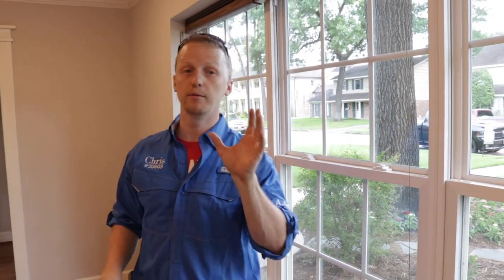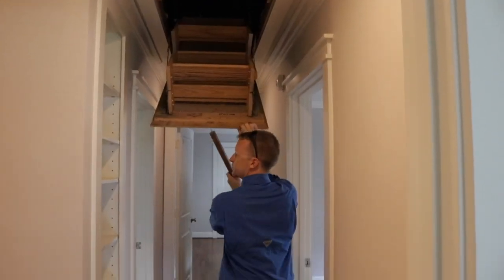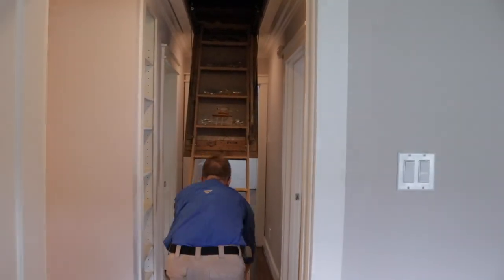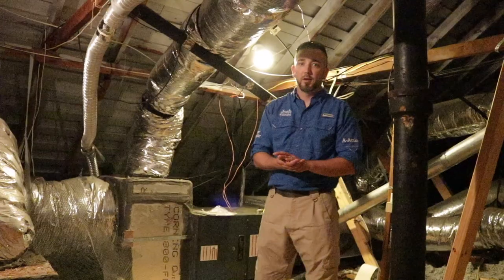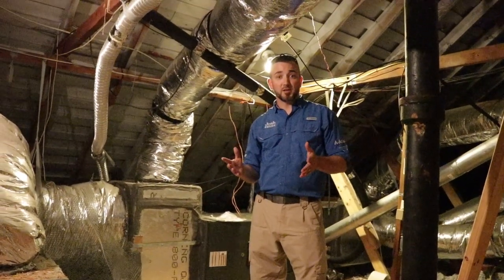Let's head up into the attic. That's where we find most of our issues on flips and where they kind of cut corners. Now we're up in the attic space, and I'm going to talk about all the good stuff that we see first.